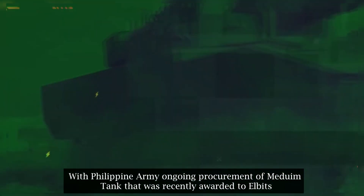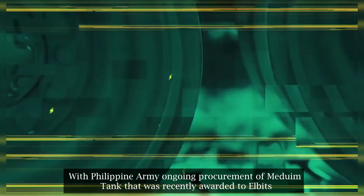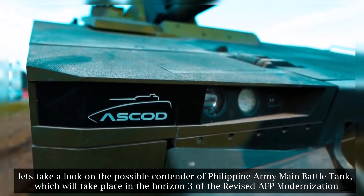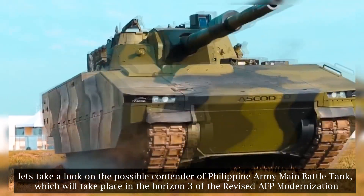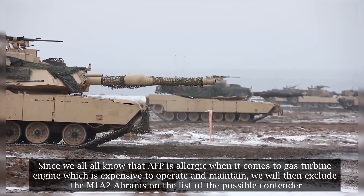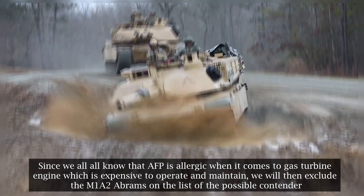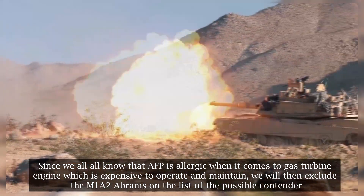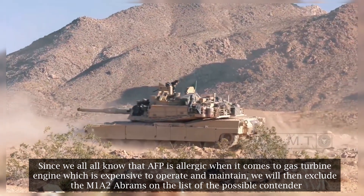With the Philippine Army's ongoing procurement of a medium tank recently awarded to Elbit, let's take a look at the possible contenders for the Philippine Army's main battle tank, which will take place in Horizon 3 of the revised AFP modernization program. Since AFP is known to avoid gas turbine engines due to their expensive operation and maintenance costs, we will exclude the M1A2 Abrams from the list of possible contenders.